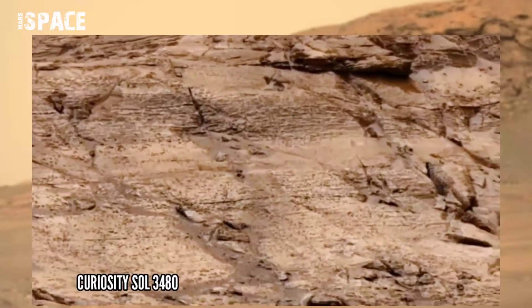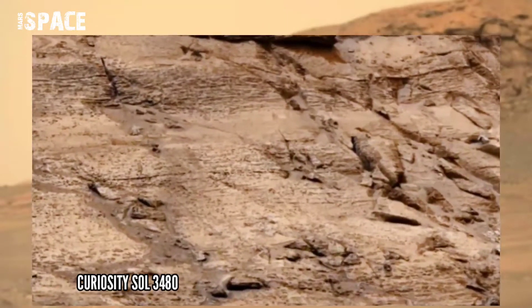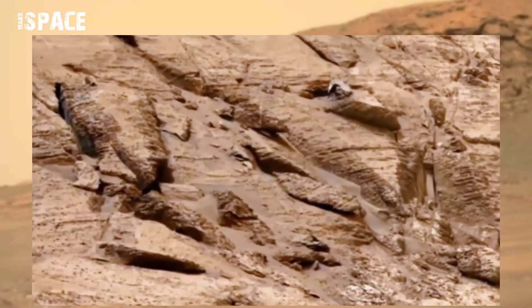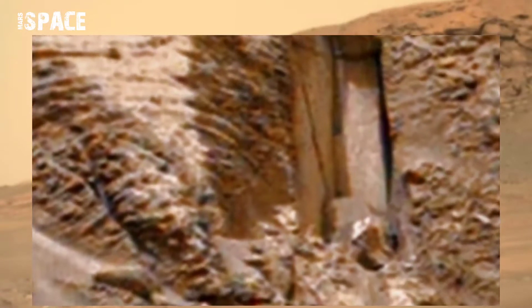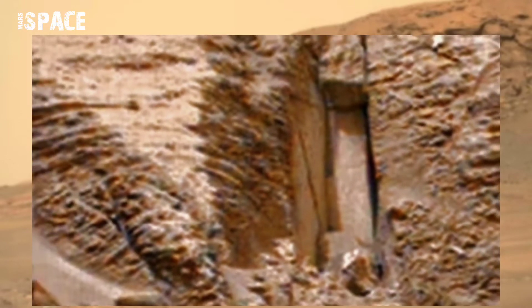This image was taken on Sol 3480 of its mission onboard NASA's Curiosity Mars rover using the right mast cam, and it spotted a mysterious structure. Watch in zoom — it looks like a secret entrance of Martians. Possible secret entrance of Martians, or just a natural structure? What do you think? Let me know.